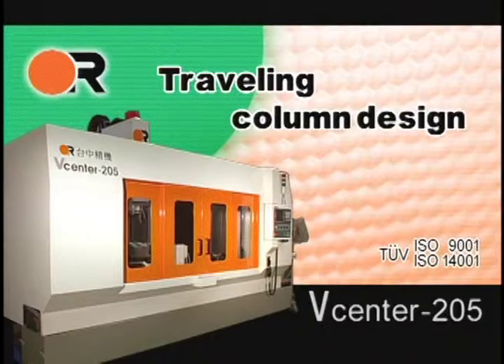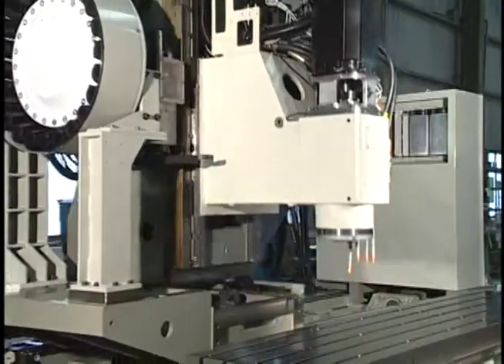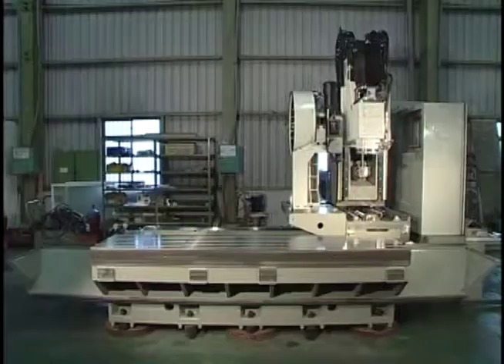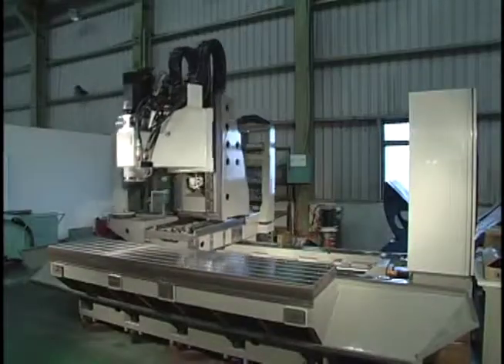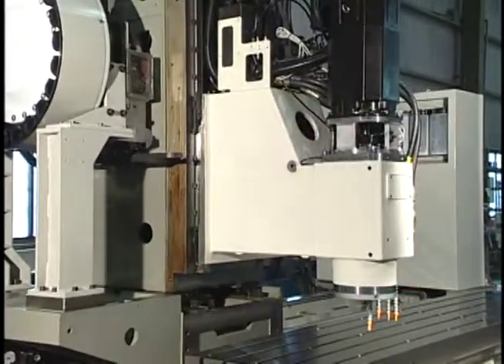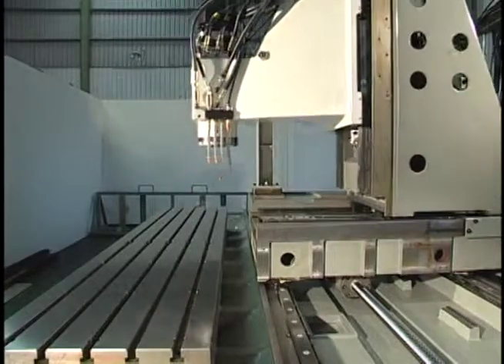Traveling Column Design. The design of the V-Center 205 with a long fixed table delivers multitasking machining precision with 30 meters per minute rapid traverse rates in all axes. The Traveling Column Design allows for pendulum loading during in-cycle machining to reduce the load and unload times and maximize spindle utilization.